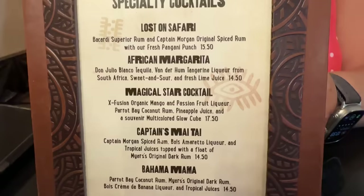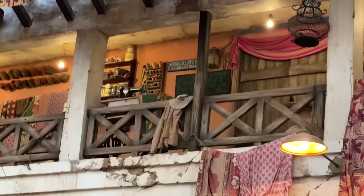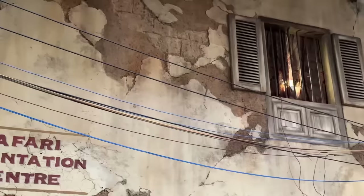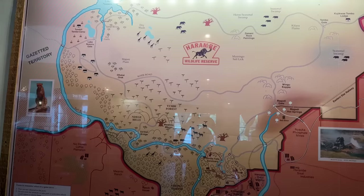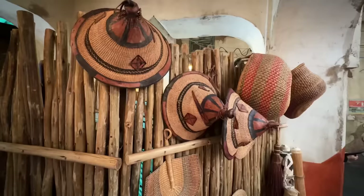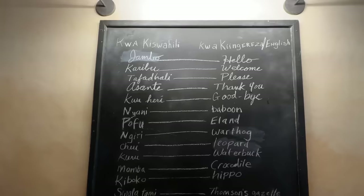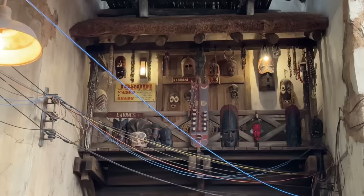They also have specialty cocktails, beer and wine — you can definitely have a little party here along with your buffet. A little wrap-up of Tusker House: it was delicious. Be sure to look up when you come in — there's so much detail. There's an old telephone, electrical wires dangling, all different masks, maps, and artifacts. Of all the Disney restaurants and buffets, this is the most detailed one with so much artwork and artifacts.